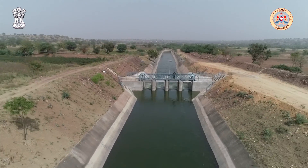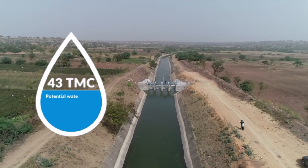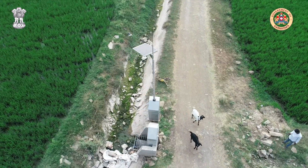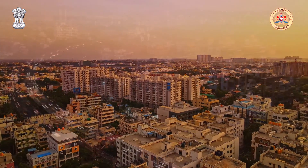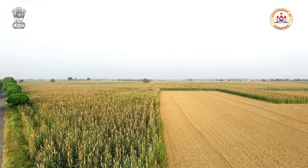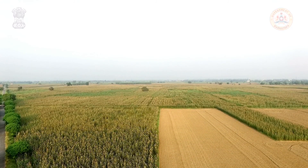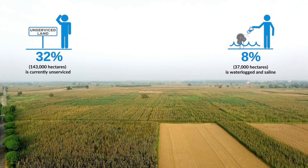In line with the National Water Mission goals, the Canal Automation Project has the potential to save approximately 43 TMC of water per year following the uptake of modern practices from dam to crop. This saving potential is significantly greater than the annual consumption of Bengaluru's population of more than 1.3 crores. The project aims to bridge the gap of current serviceability limitations by recovering approximately 1,43,000 hectares of unserviced and water-locked areas.